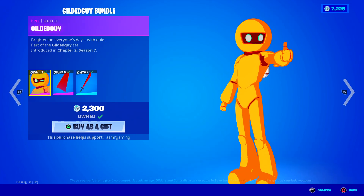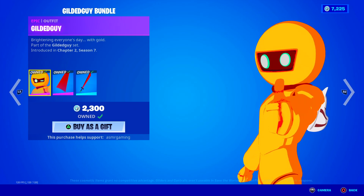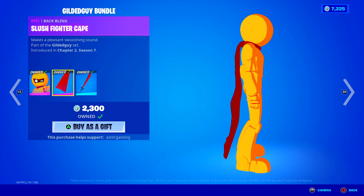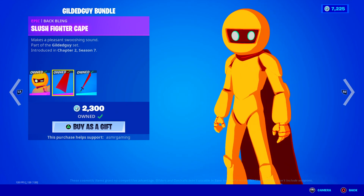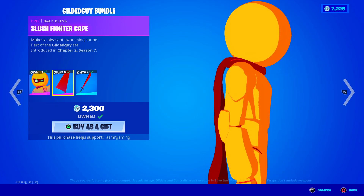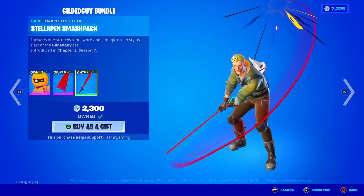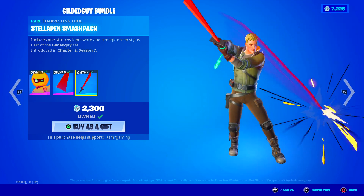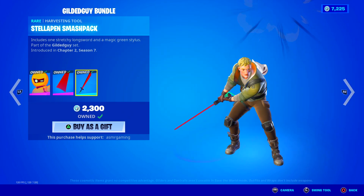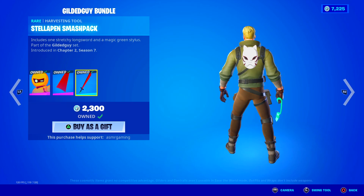Over here we have the Gilded Guy Bundle — brightening everyone's day with gold. I like this skin a lot, I need to use it more often. Comes with a Slush Fighter Cape Back Bling, makes a pleasant swooshing sound. And the Stellis Pen Smash Pack Harvesting Tool — check that out. Cool animation, looks awesome when you swing it. Includes one stretchy longsword and a magic green stylus.